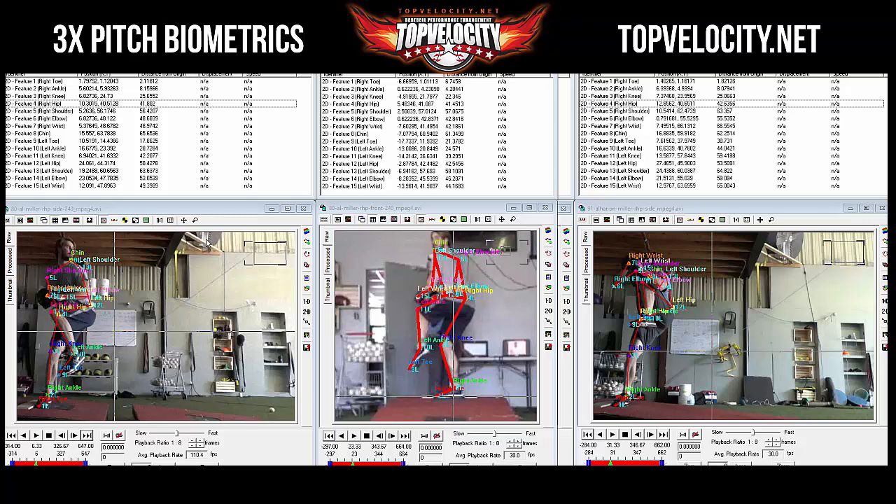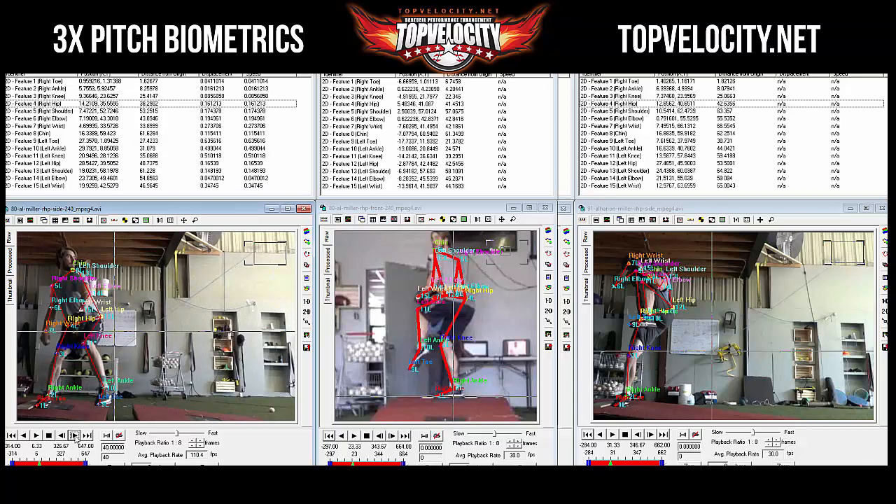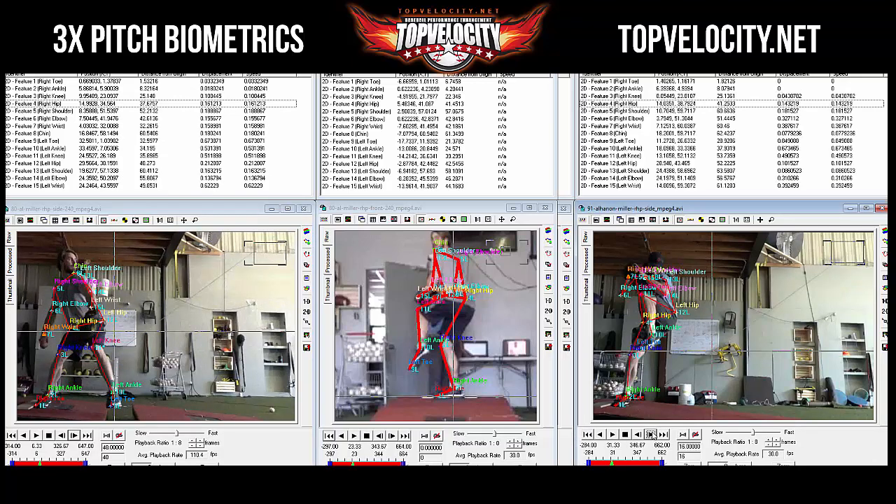Let's see what biomechanically has improved — we're definitely going to see more power, but let's see if anything else has changed. We're at 240 frames per second, 144 frames at front foot strike. Everything's in inches; speed is inches per frame; distance from origin — the back foot on the rubber is the origin, so every joint is being measured from that. X position is horizontal, Y is vertical. We're going to go eight frames per click, starting at 48 frames, looking at the initial movement, and we'll follow the hip.